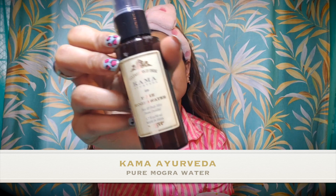Now I am going to use Kama Ayurveda Pure Mogra Water. This is very refreshing water. You can also use gulab jal instead.